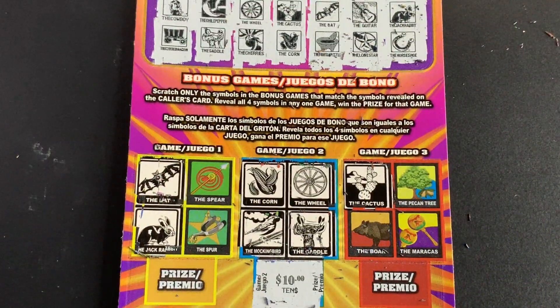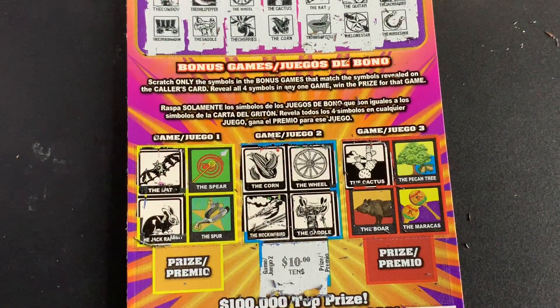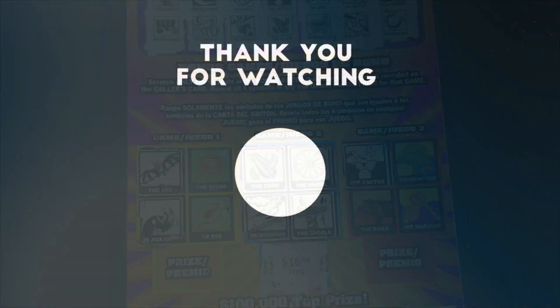I'll take it. Thank you guys for watching. Like, comment, subscribe, and I'll catch you on the next video. Bye.